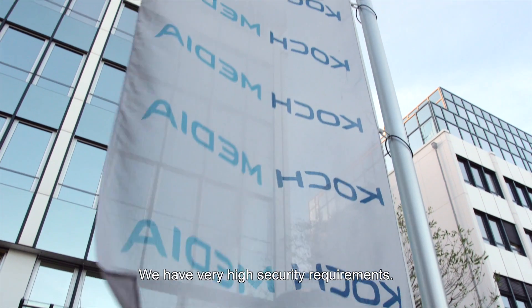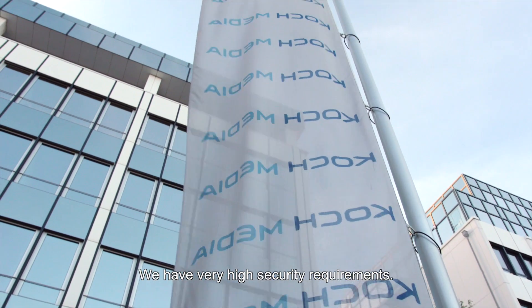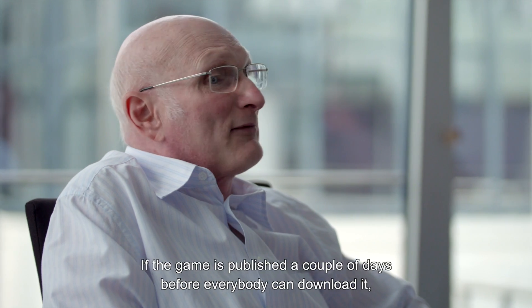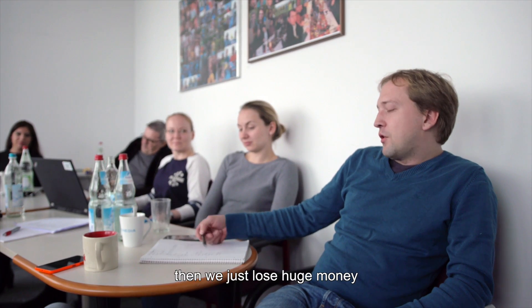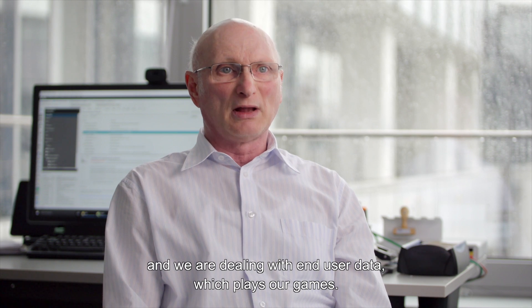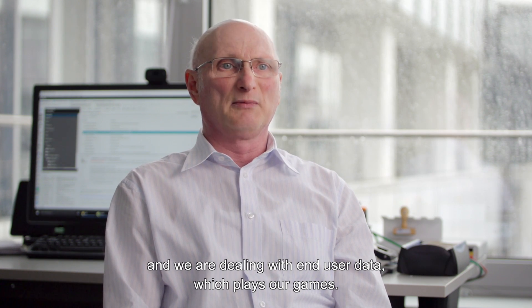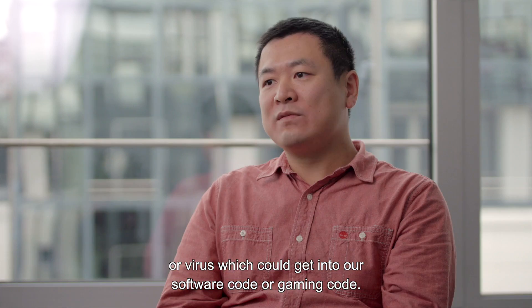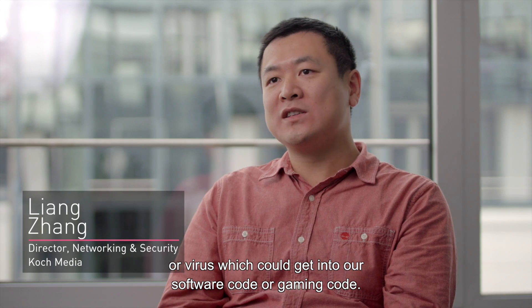We have very high security requirements. If the game is published a couple of days before everybody can download it, then we just lose huge money, and we are dealing with end-user data which plays our games. We need to protect ourselves from any possible malware or virus which could get into our software code or gaming code.